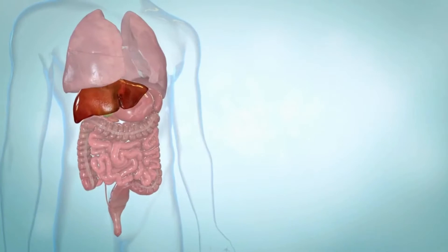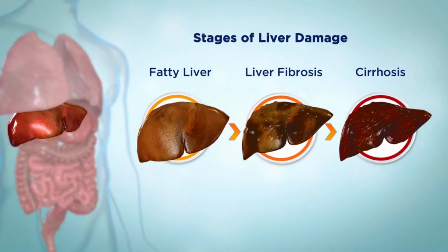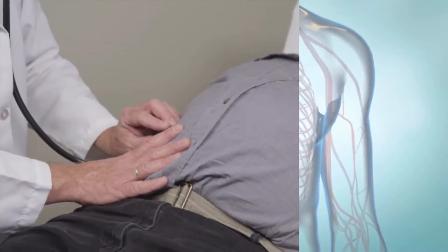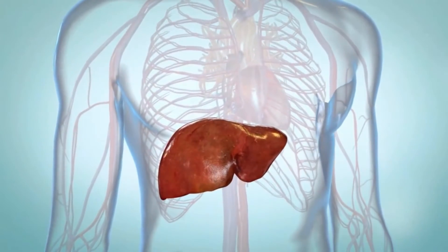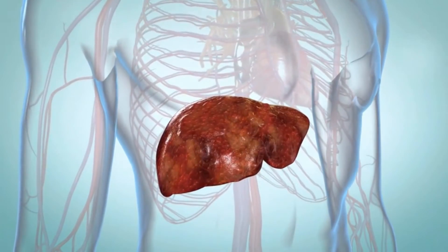If you get hepatitis C, there's a good chance you will develop a liver disease called chronic hepatitis C, but the symptoms of chronic hepatitis C usually don't appear for 10 or more years after you've been infected. People who have hepatitis C and drink too much alcohol or have HIV may develop problems with chronic hepatitis C sooner. If chronic hepatitis C isn't found or treated, you can get scarring of the liver, a condition called cirrhosis.